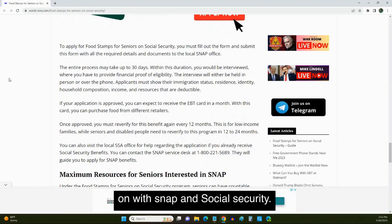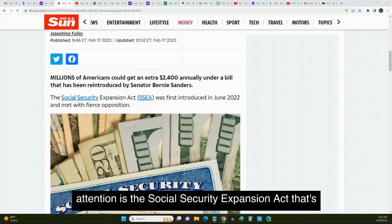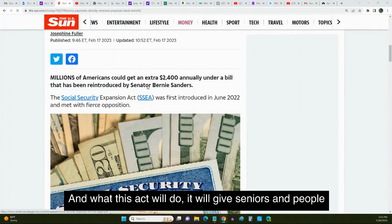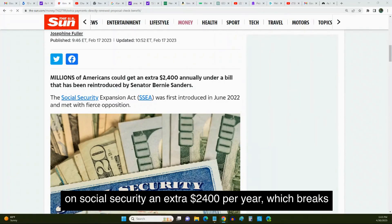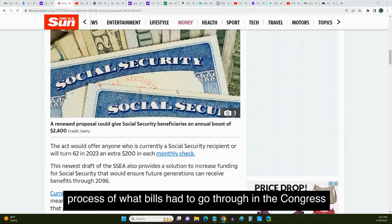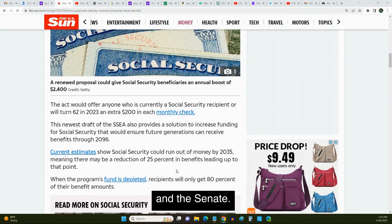The next thing I want to bring to your attention is the Social Security Expansion Act, being introduced by Bernie Sanders. What this act will do is give seniors and people on Social Security an extra $2,400 per year, which breaks down to about $200 per month. This bill is currently going through the process in Congress and the Senate.